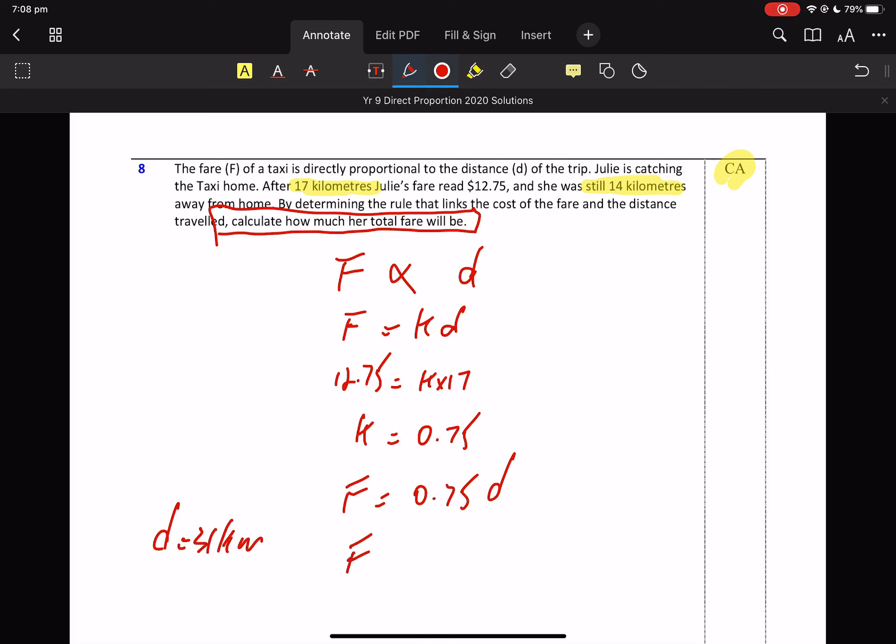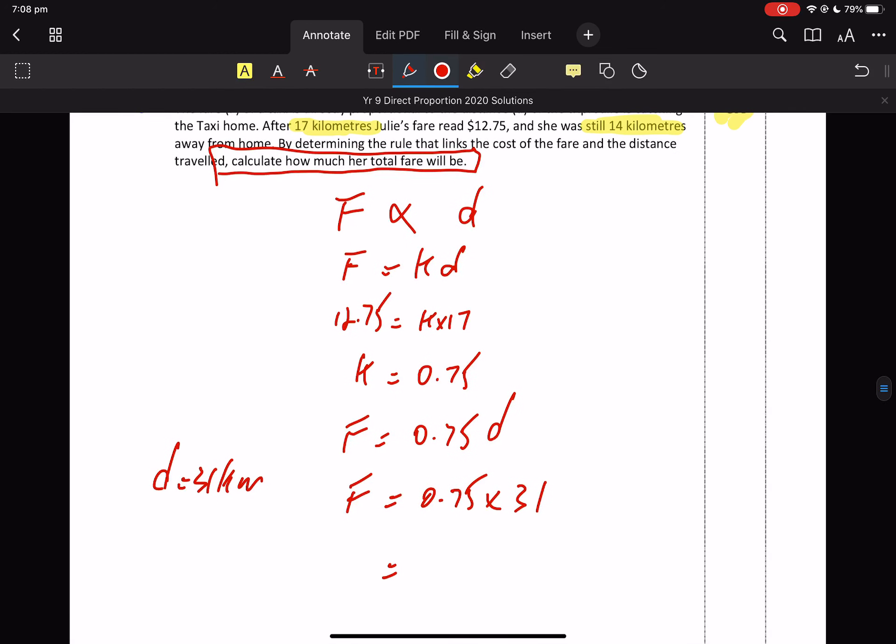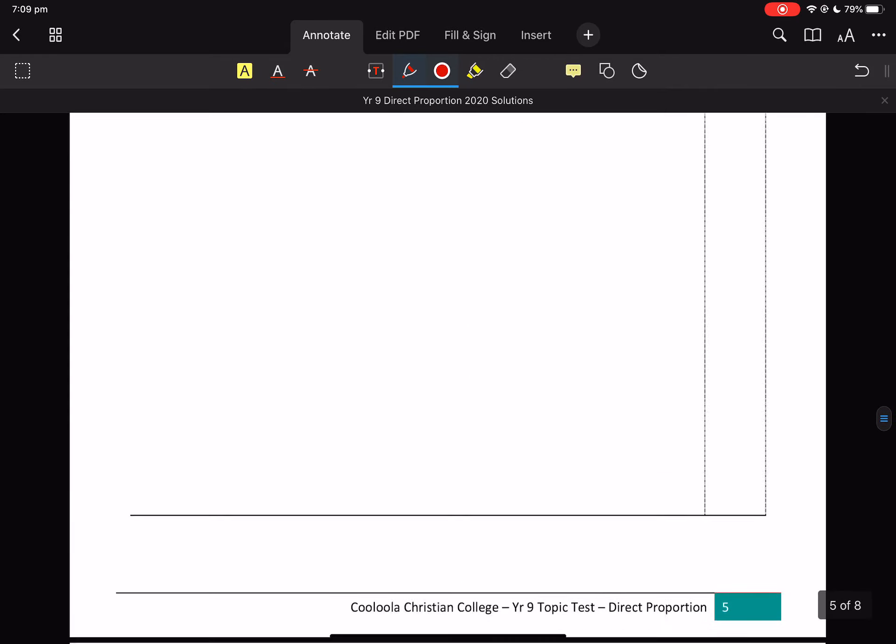So my fare — D equals 31. Calculate with the calculator. There's her fare: $23.25. That's her total fare for the whole 31 kilometre journey. And that's it.